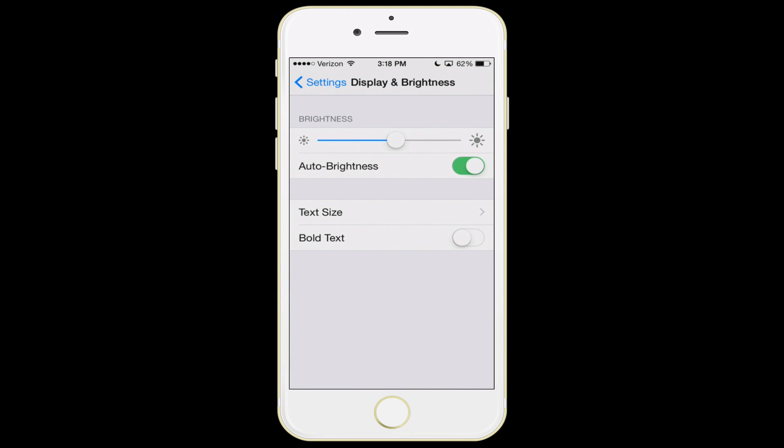In display and brightness, I recommend keeping the brightness slider somewhere between 50 and 70%. What it means is that if it's late at night and everything around you is dark, you don't need your phone at full brightness — you can see the screen just fine if it's a little more dim. By having auto brightness turned on, that is going to help improve your battery life overall.